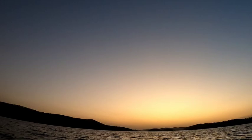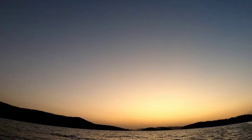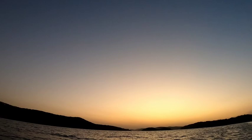Hey everyone, it's Randy again from Bentham Outdoors. I just wanted to give you a tournament update from a couple of weeks ago. We had an event on Lake Ouachita on April the 1st. It was kind of a so-so tournament for me, but here's some highlights.